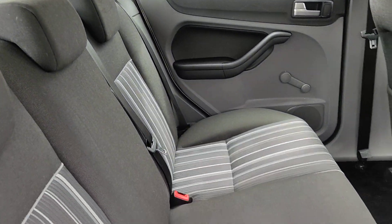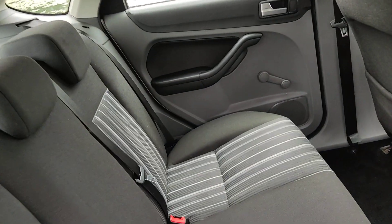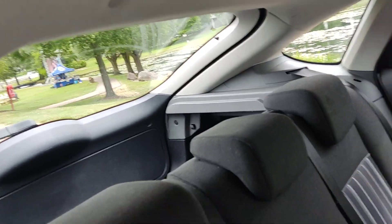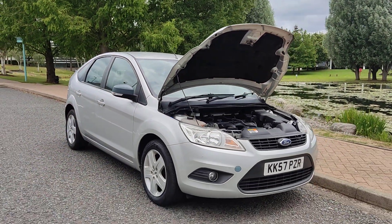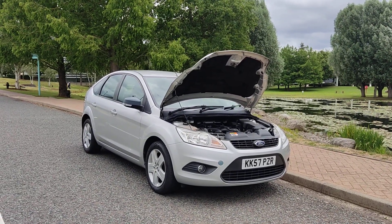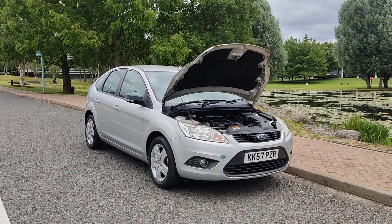Nice and clean rear seats, again no signs of any wear and tear, very clean flooring and ceiling. No parcel shelf. If you need any further information about this Ford Focus 1.6 style with one year's MOT, no advisories, and only three former keepers, please do not hesitate to contact RdL Limited. Thank you.